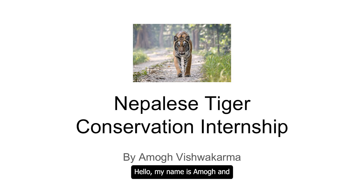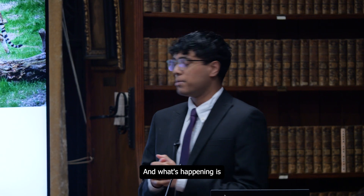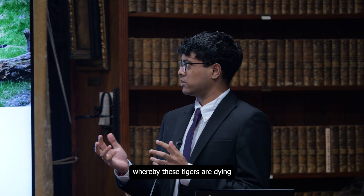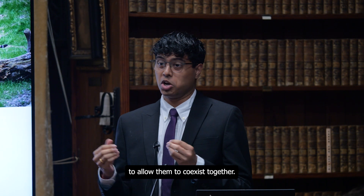Hello, my name is Amok and I'm here to talk about my internship on Nepalese tiger conservation. There are Nepalese tigers that are endangered, and what's happening is there are ongoing human-tiger interactions whereby these tigers are dying and humans are being attacked. What we want to do is find a way to allow them to coexist together.